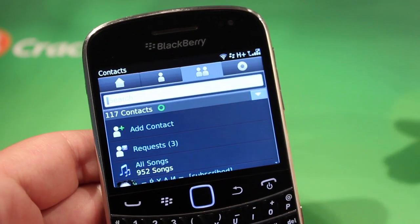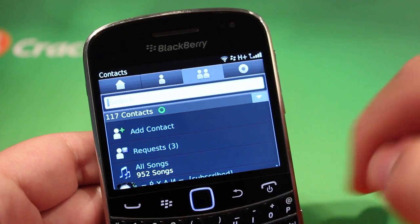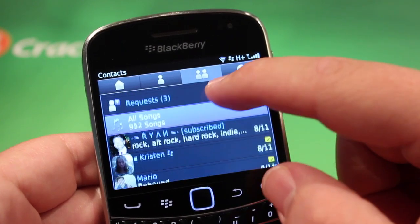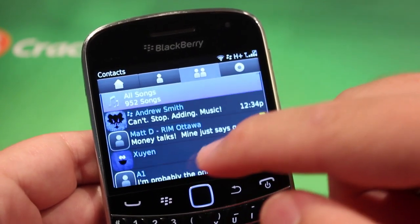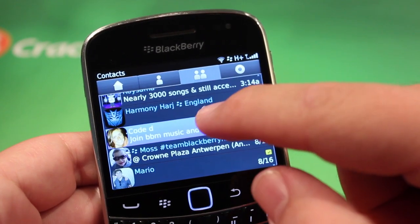Let's take a look at my friends, because this is all about collaboration and social networking. So you're at school, you've got a bunch of friends who, of course, have BlackBerries and hopefully have BBM Music. If not, you can get them to get it, and you can take a look at their music.